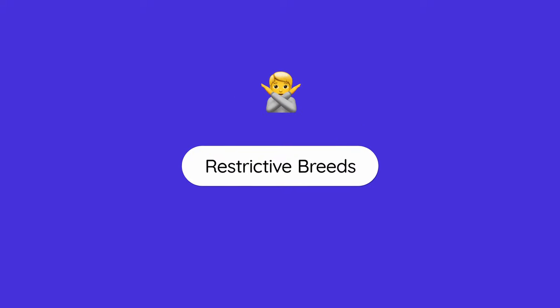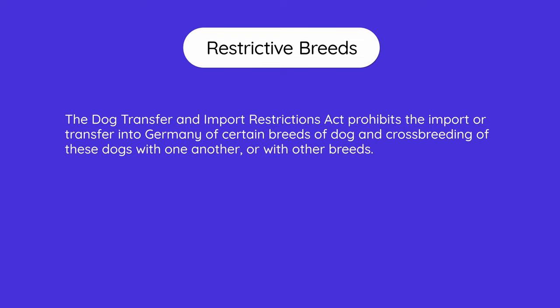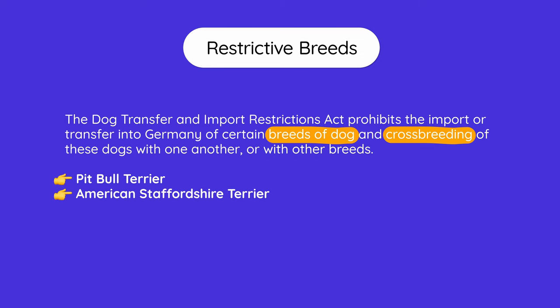There are some restricted breeds that are not allowed to come to Germany at all. The Dog Transfer and Import Restrictions Act prohibits the import or transfer into Germany of certain breeds and their crossbreeds. These are: Pit Bull Terrier, American Staffordshire Terrier, Staffordshire Bull Terrier, and Bull Terrier. Notably, even crossbreeds — for example, a Pit Bull crossed with a Labrador — are also not allowed.